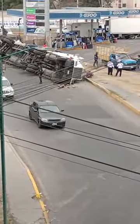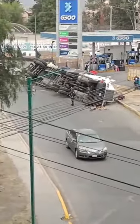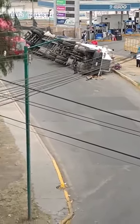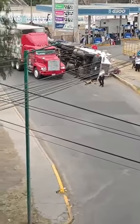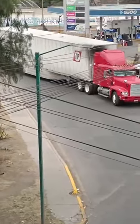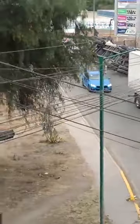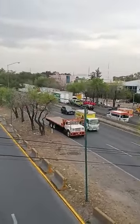The driver is on the Autopista México-Querétaro, in the incorporation of Avenue Huehuetoca to the Autopista México-Querétaro in the south of Cuauhtémoc Nizcali, and since 3 in the morning it has been in this situation.